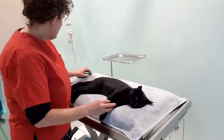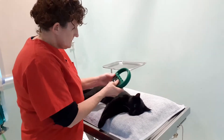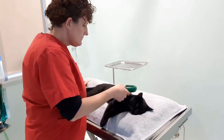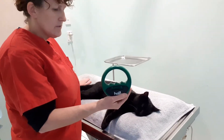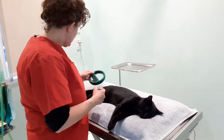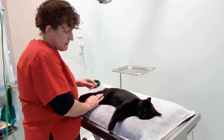He's looking at us. We're just going to recheck his chip as well before we pop him away. That's what we did when he was a really young kitten and it's still working, so that's great. His operation site is really looking good, so he's all done.